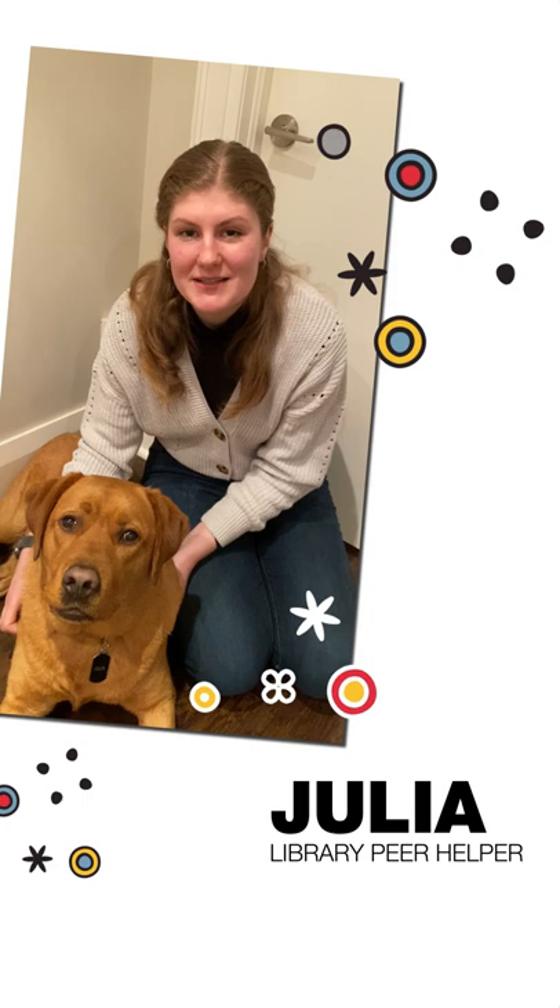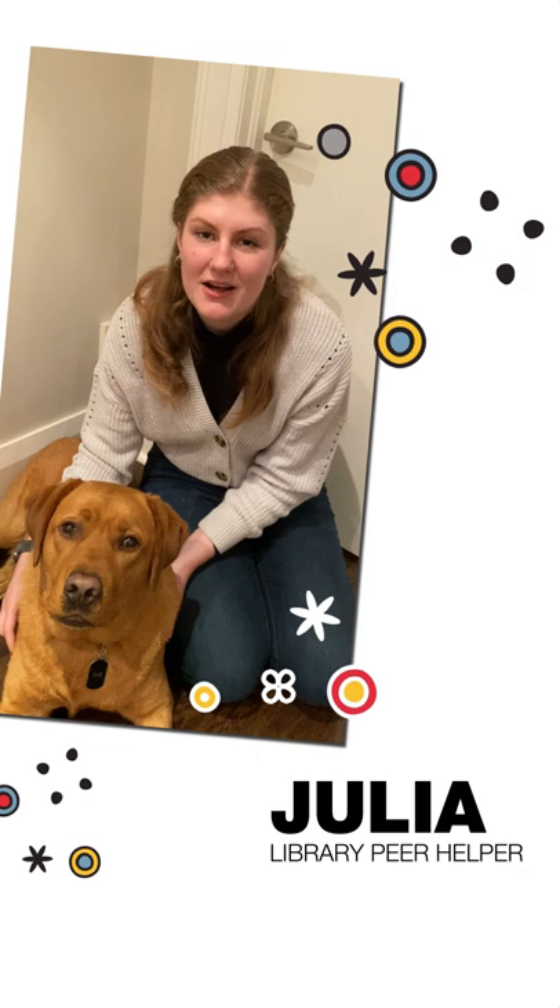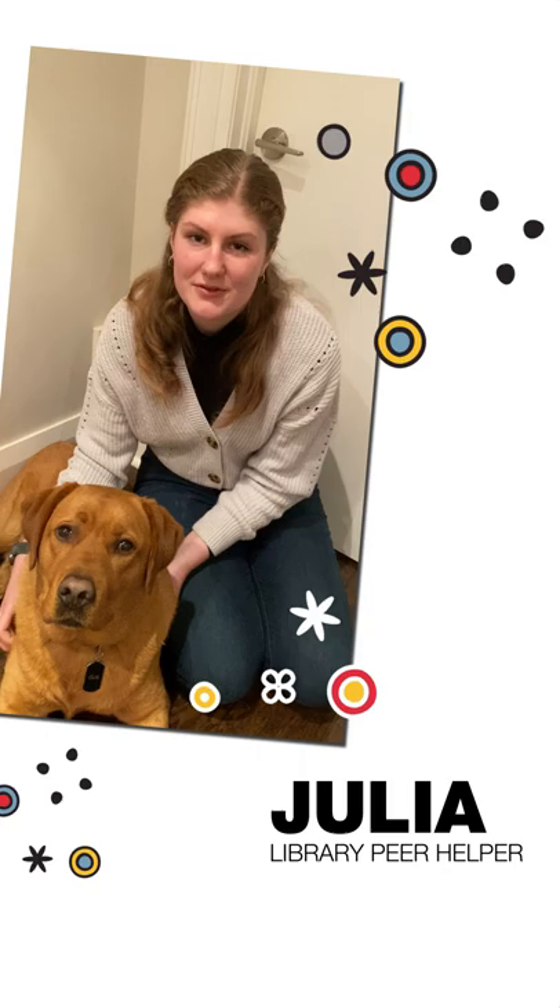Hi, I'm Julia, a fourth year majoring in history and a learning peer. This is my friend Gus and we're going to tell you our favorite study tip. Our favorite study tip is to make a mind map the night before an exam, and then right before the exam we review it. It helps tie together concepts from the course and is a great way to consolidate all your studying just before you write the exam.